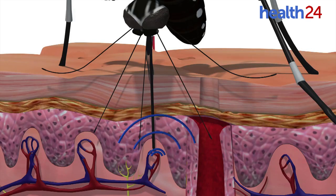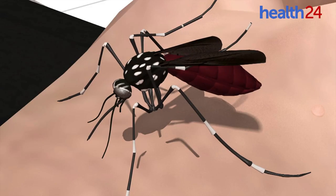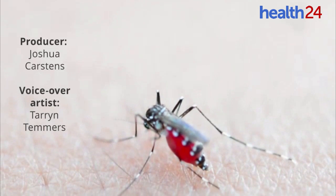Receptors in a sixth needle, the labrum, help guide it to a blood vessel. Blood is then sucked up through the labrum like a straw. As blood fills the mosquito's gut, it filters and excretes the water content to absorb more nutritious red blood cells.